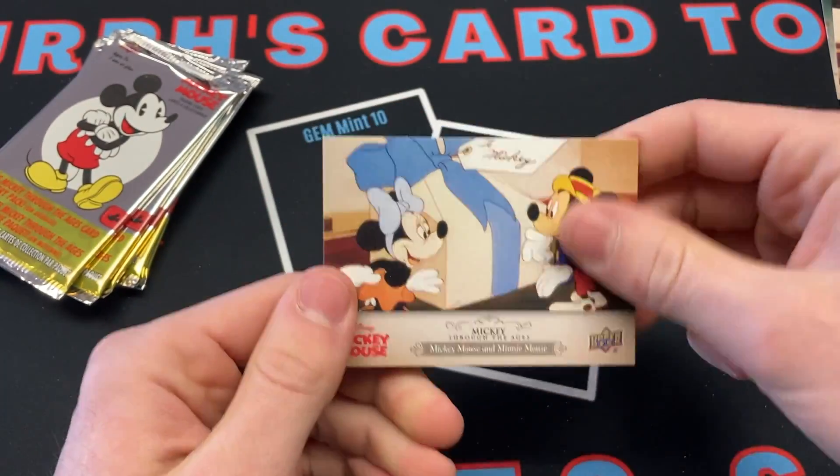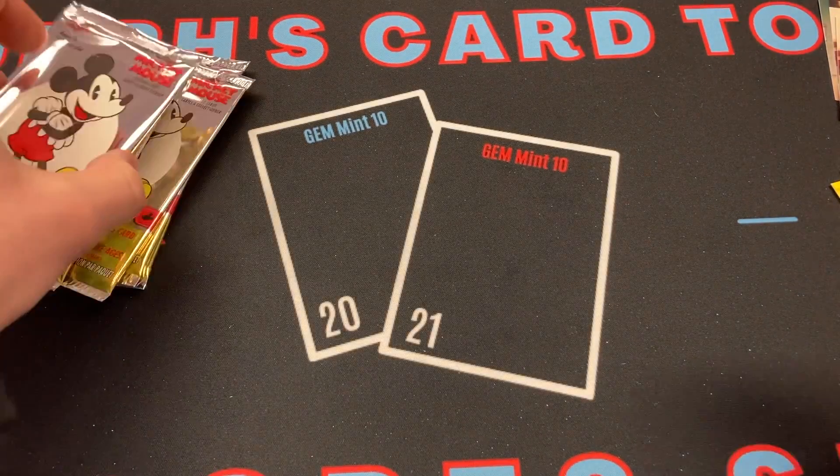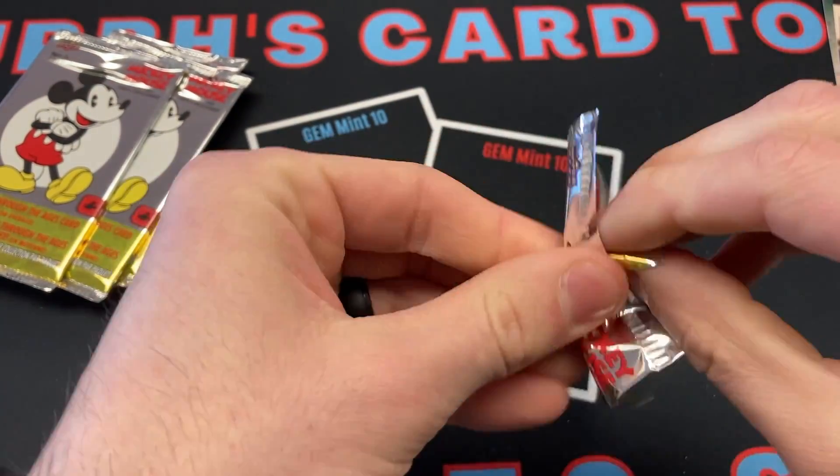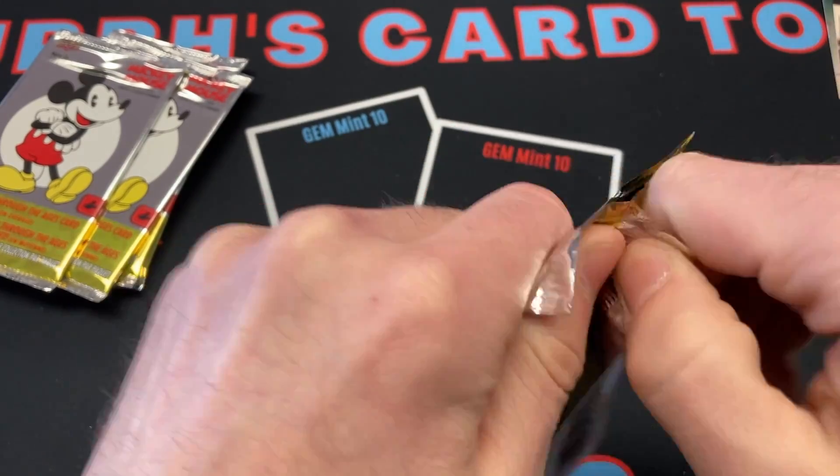Minnie Mouse again. It seems like this is getting very, very repetitive fast, but we're just going to try to fly through these packs because we just don't know what we're going to get.